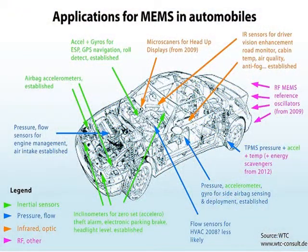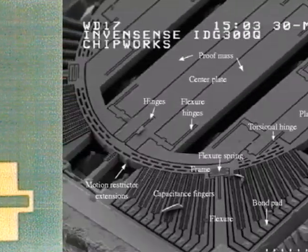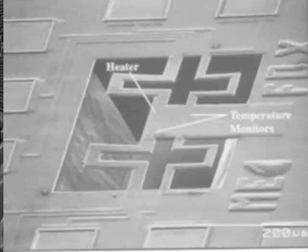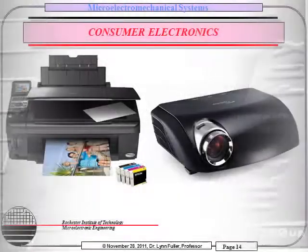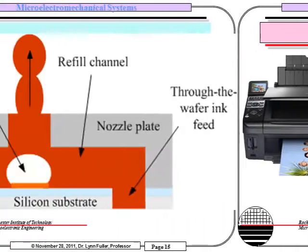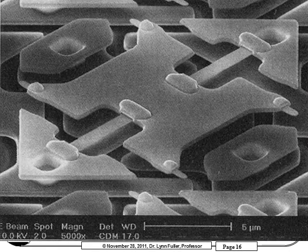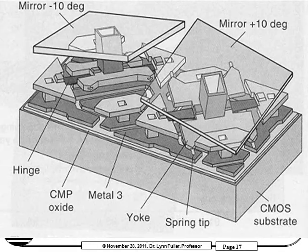The automobile industry also embraces the use of MEMS sensors. In today's cars, we can find MEMS pressure sensors, MEMS gyroscopes, and MEMS flow sensors. In consumer electronics, we find MEMS in a variety of applications, most notably inkjet printers and DLP projectors, where MEMS micromirrors are used.